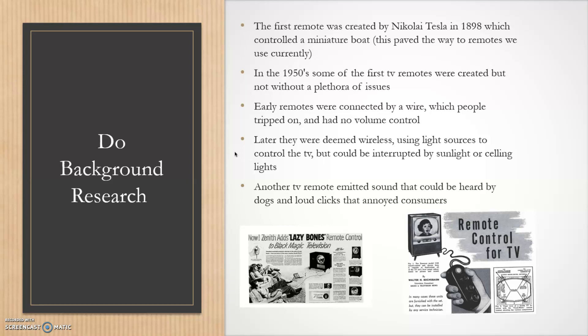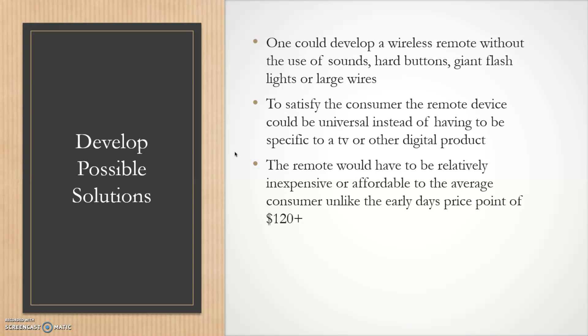Later remotes were made wireless using light sources from photo cells to control the TV, but those were interrupted by sunlight or ceiling lights, which would accidentally change the channel or turn the TV on or off. Other TV remotes emitted sounds that could only be heard by dogs and pets, annoying them. One possible solution is to develop a wireless remote without sounds, loud clicky buttons, flashlights, or large wires.